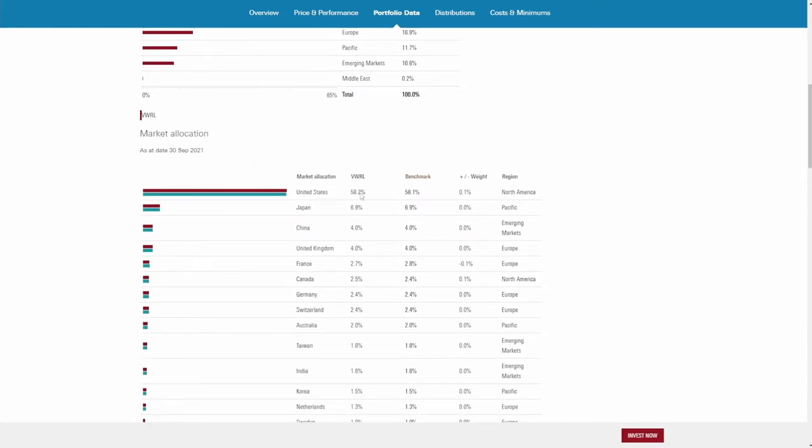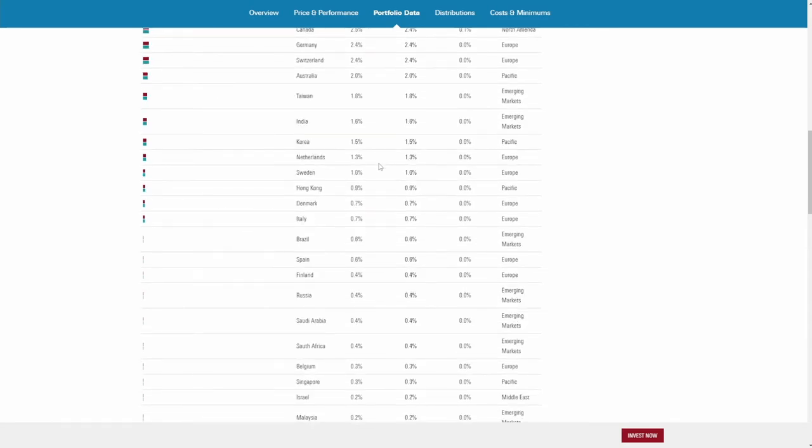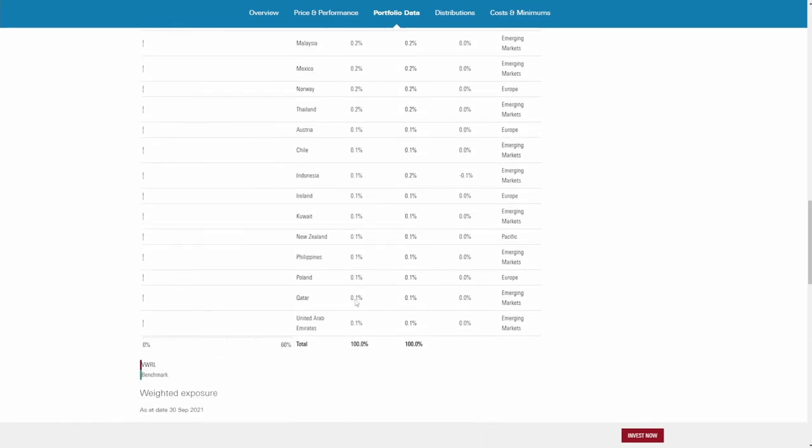Looking at market allocation by specific country, we see the US, Japan, China, the UK, France, and Canada. Many different countries are included all the way down to very small ones — for example Poland or the Philippines.